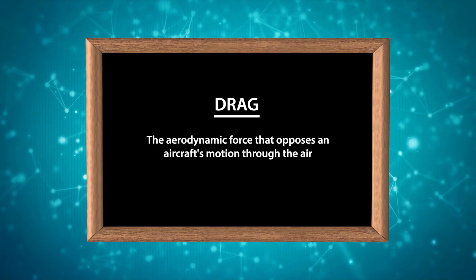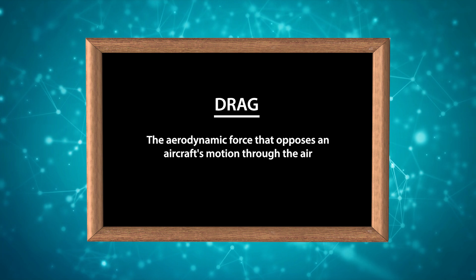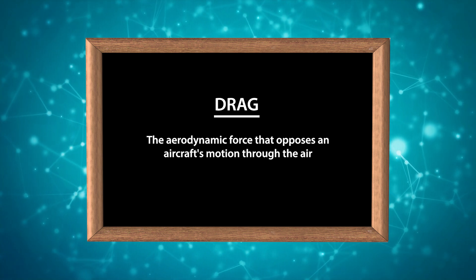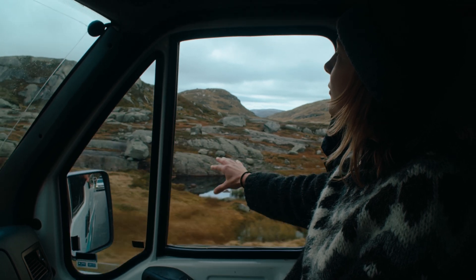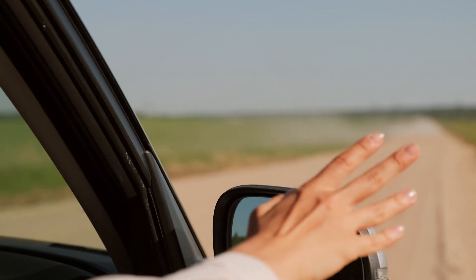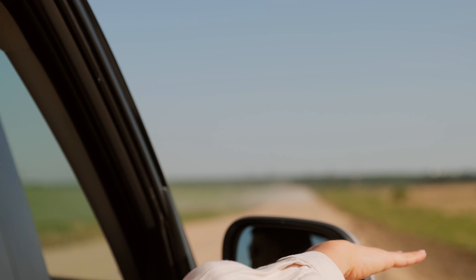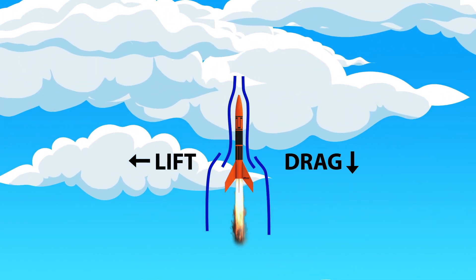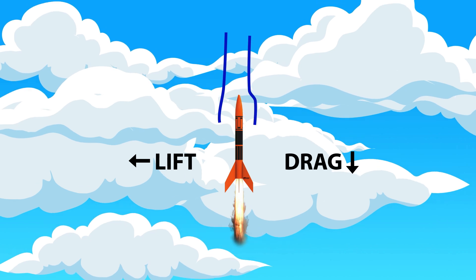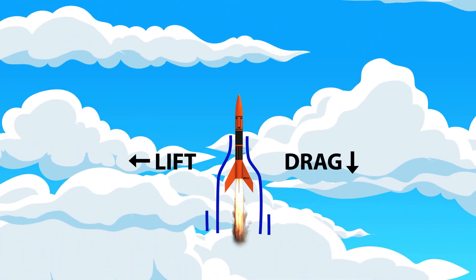Next, let's talk about drag. When you think about drag, think about air resistance — it's a force that slows things down as they move through the air. Imagine sticking your hand out of a car window when you're driving really fast. You feel the air pushing against it — that's drag. With rockets, drag acts on them as they zoom through the atmosphere, and the shape of rockets is designed to minimize this drag force.